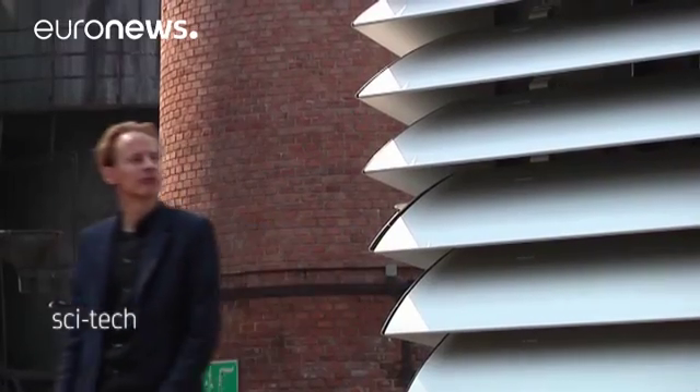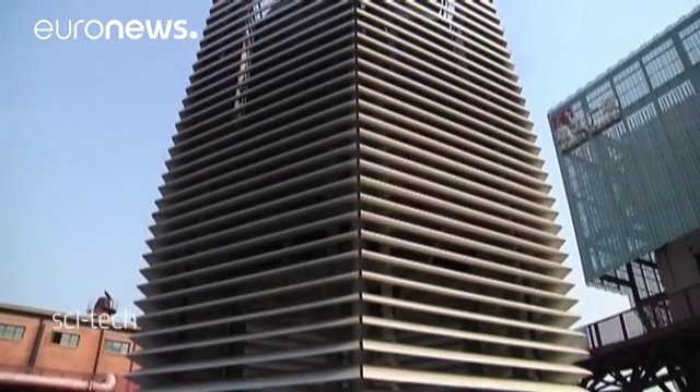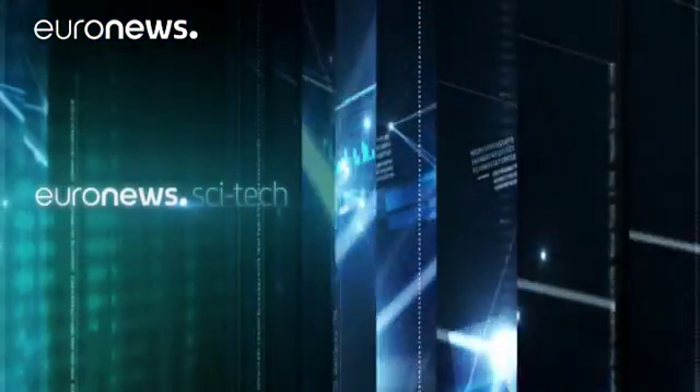The air tower is on display in Beijing before it sets off on tour across four of China's most populated cities.